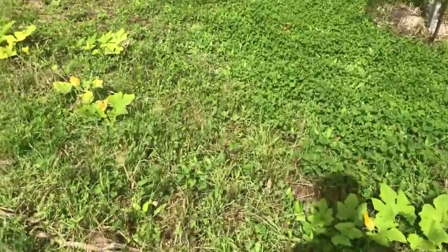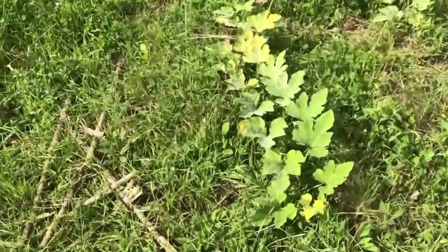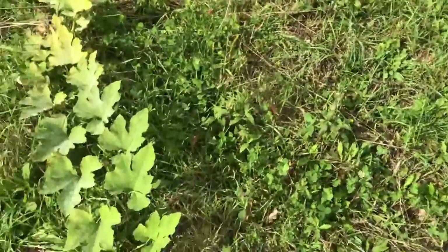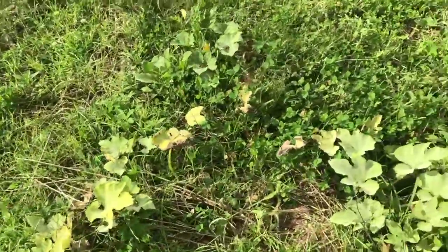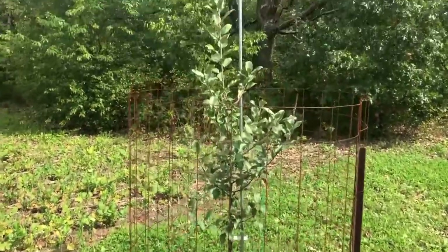Walking over here — my pumpkins must have gotten planted too late. They didn't have enough water, enough heat, I don't know, maybe all of the above. This is about as big as they got, and they had kind of a yellow tint all year, so that kind of sucked.